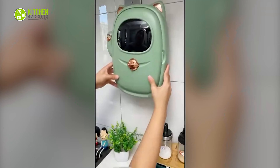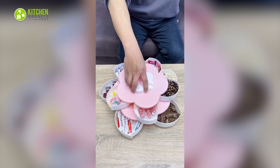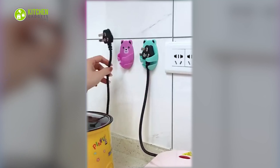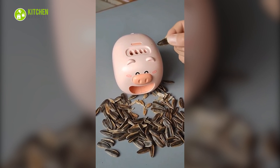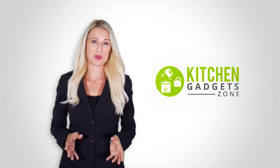The cutest kitchen gadgets add a spark to your kitchen and let you have a fun time while cooking or prepping. Let's get started with a bunch of cute kitchen gadgets you'll absolutely love. At Kitchen Gadget Zone, we are food enthusiast people and love to play with different kitchen tools. Our goal is to create a proper shopping guide so that our viewers can make the best choice.